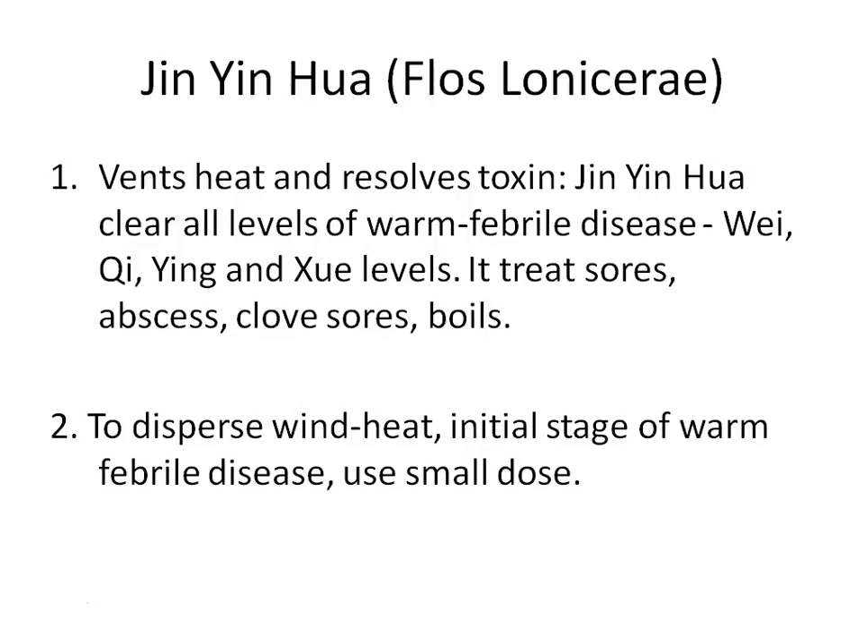The second action of Jin Yin Hua is to vent heat and resolve toxins — specifically heat toxicity. It can clear all four levels of heat including warm febrile disease at the Wei level, and also clear the Qi, Ying, and Xue levels. For toxins, it treats sores, abscesses, clove sores, and boils. Clove sores are a type of deep-rooted boil infection — slightly swollen and red on the surface but deeply embedded into the flesh like a nail, extremely painful though not severe-looking externally.